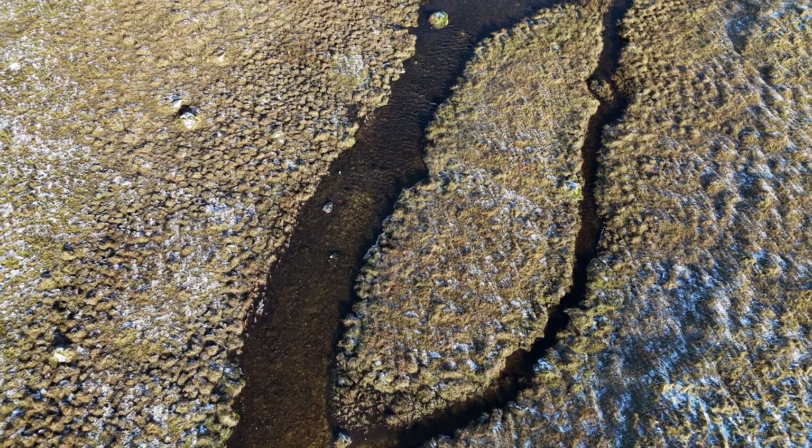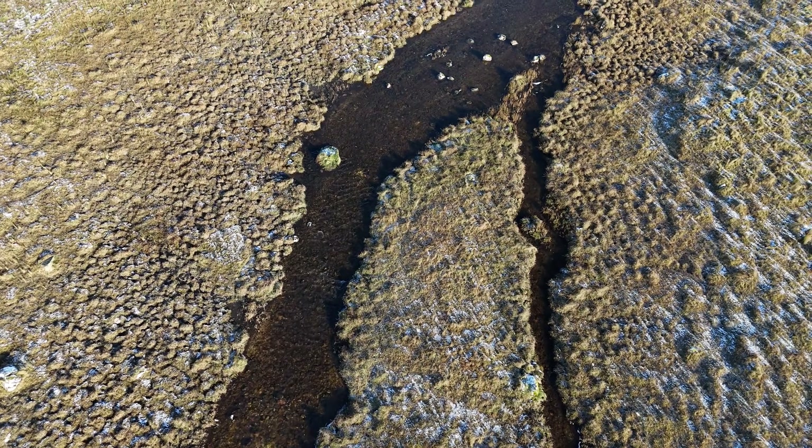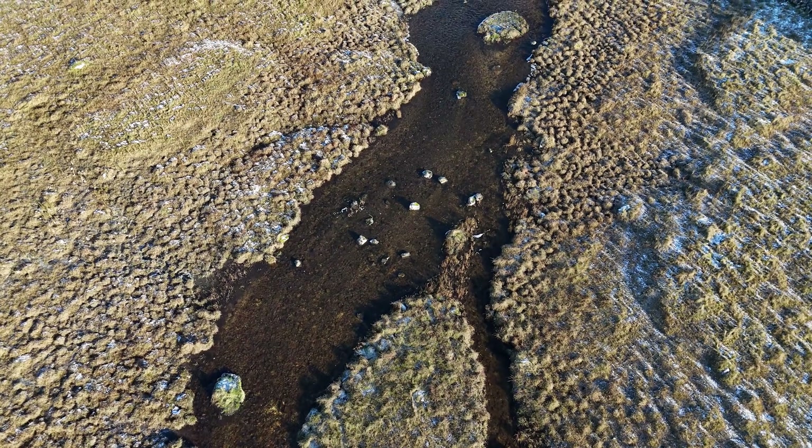We're looking for disturbances in the gravel — the nests, or redds, that these trout make over winter. Within those mounds of gravel the eggs will be baking low and slow.